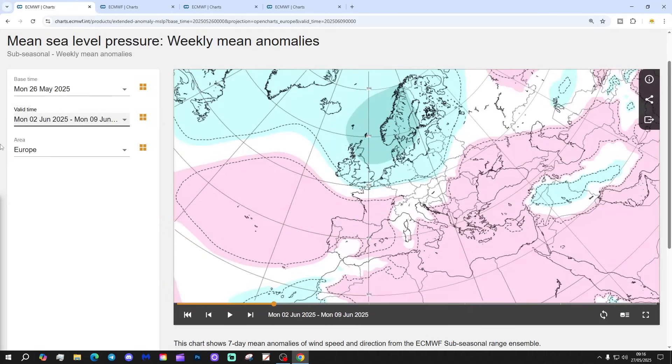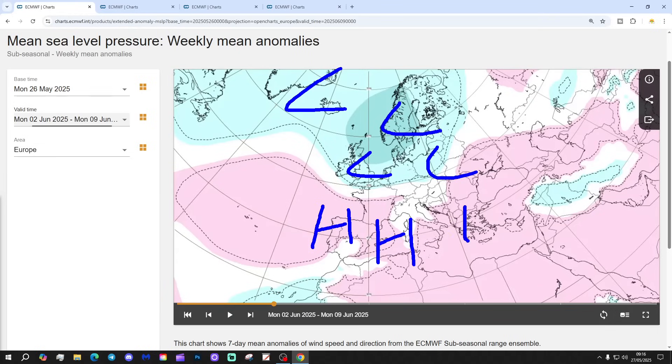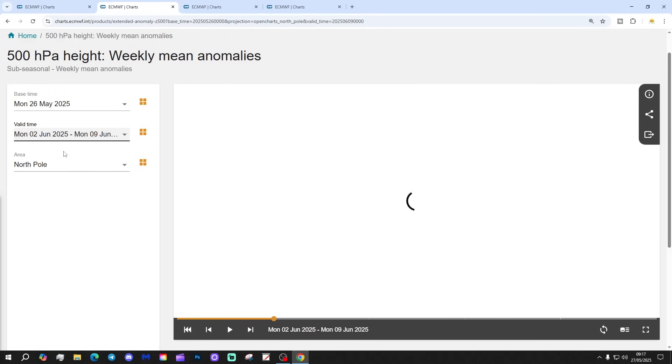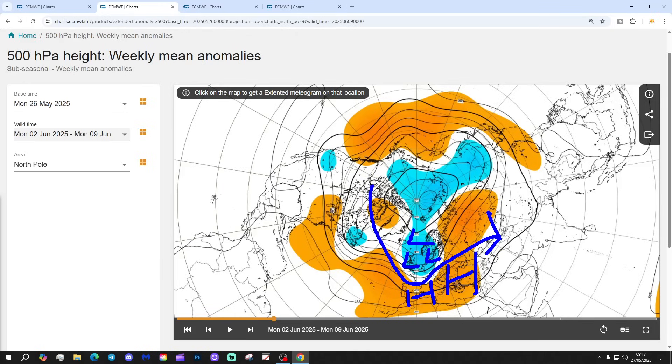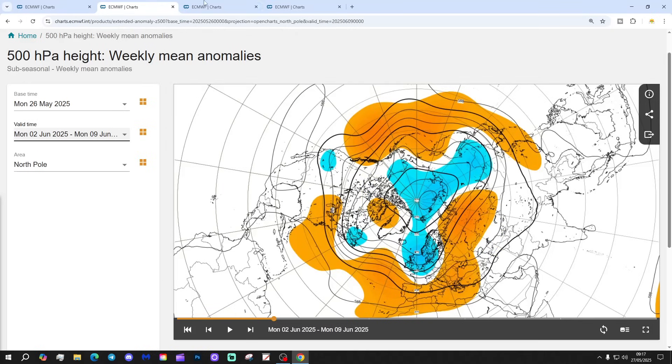Week two will be the 2nd to the 9th of June. Not a lot of change really — low pressure continues in the north and west of Europe, high pressure to the south through most of the Mediterranean. The broader westerly-type pattern looks like it's continuing, a better return of the westerly which is something we get quite often in June. The 500 millibar heights again place a trough through the north and west of Europe, with a ridge further southwards, and the jet stream doing something like that.